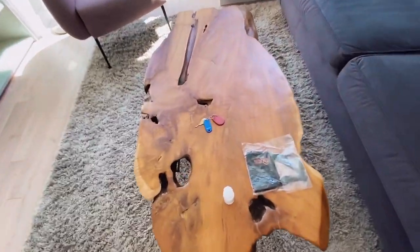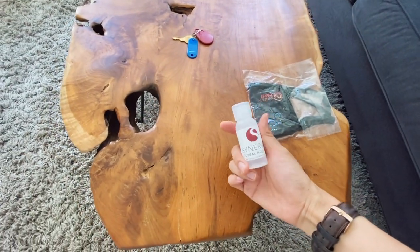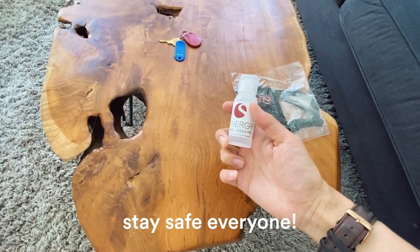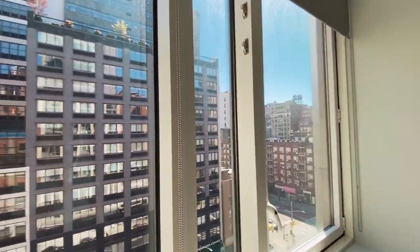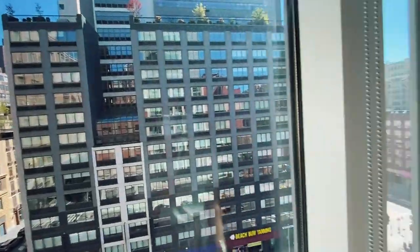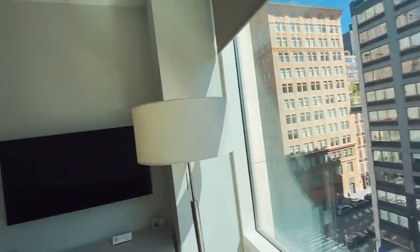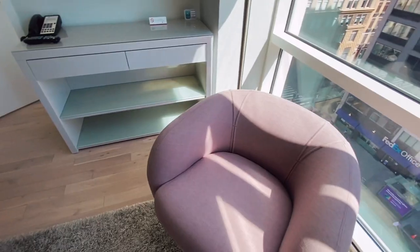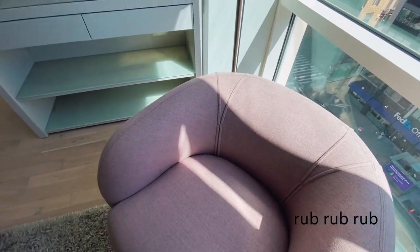They also give me an extra pair of keys, nice, a mask, and hand sanitizer — awesome. This is the view; I don't really have much of a view besides buildings, but it's fine, it's cool. And then more lamps, a TV. I also really like this shade of pink.